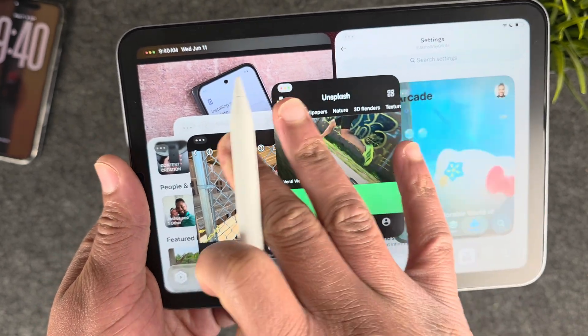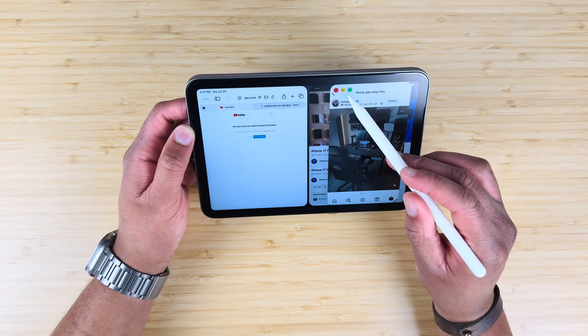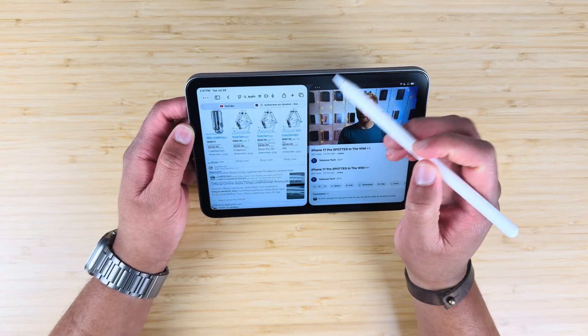A lot of people are complaining that the slide-over feature is gone. Yes, they did remove slide-over, but you really don't need it anymore. You can minimize, add, and resize applications so you don't need to slide over. If an app is in your dock, just tap it and it pops back into view — no big deal. Maybe Apple plans to bring it back in the future, but as of right now, I'm okay with slide-over being gone.